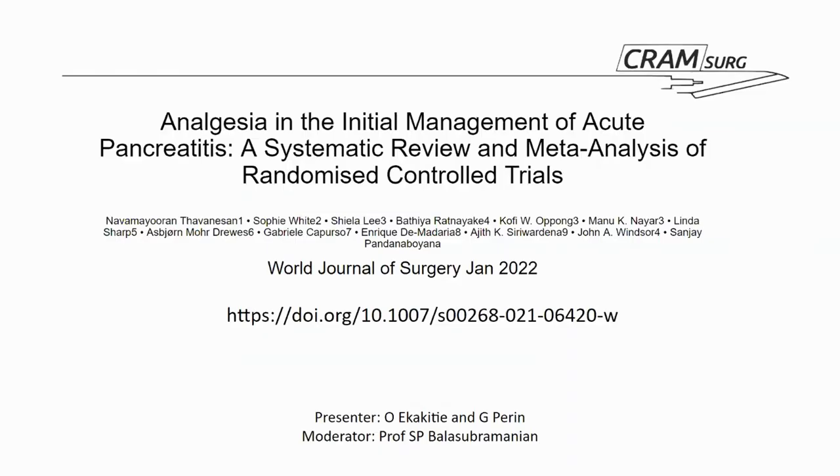Today we will have a chat about a paper entitled Analgesia and Initial Management of Acute Pancreatitis, a systematic review and meta-analysis of randomized controlled trials. Professor Sababella will then continue his talks on evidence-based medicine.